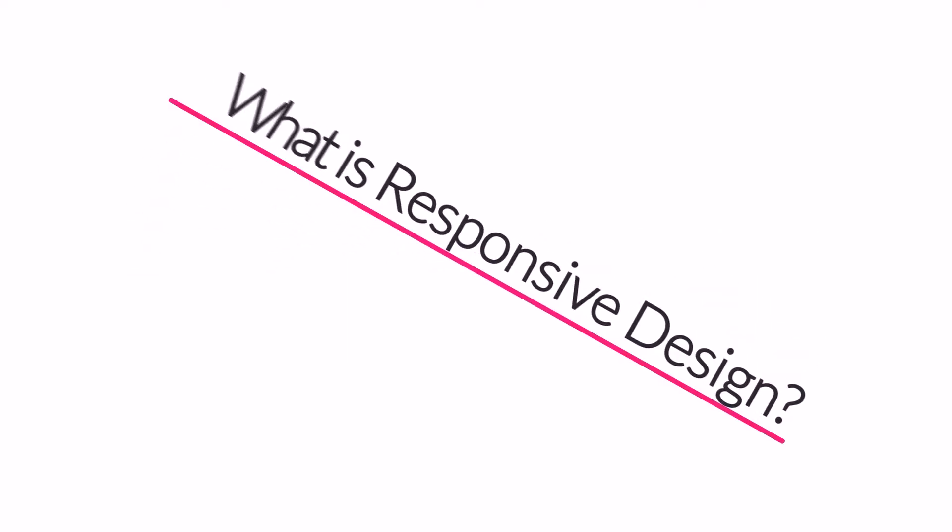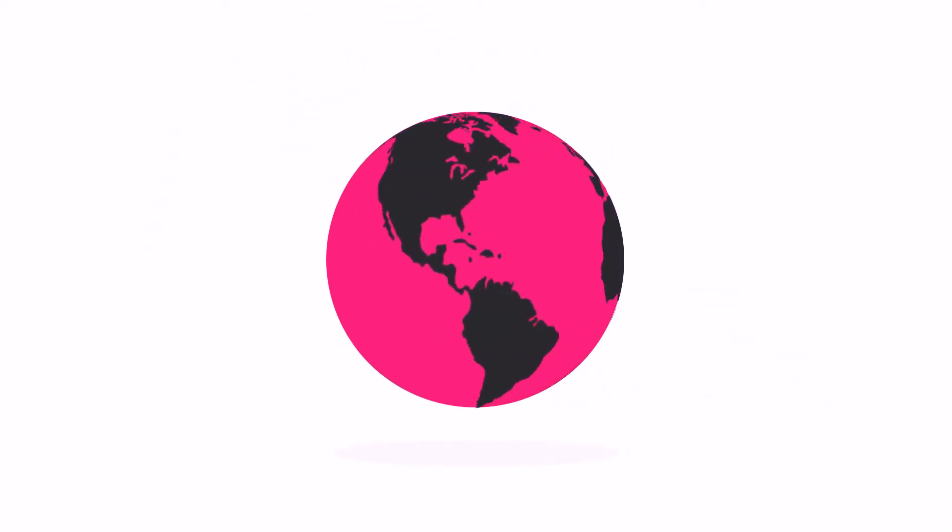So right now you're probably wondering, what is responsive design? Well, in today's world, the Internet is one of the most important forms of media.